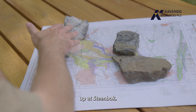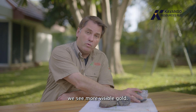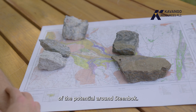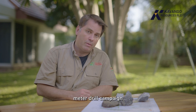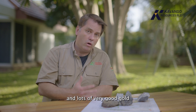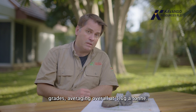Further to the north, up at Sternbock, this rock sample again shows visible gold — another excellent indicator of the potential around Sternbock. What we're most excited about is the recent 2,800 metre drill campaign that we completed over four metres of strike, which hit many reefs and lots of very good gold grades, averaging overall at 3.1 grams a tonne.